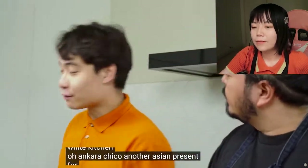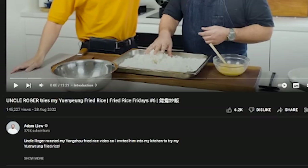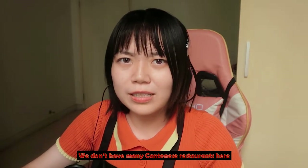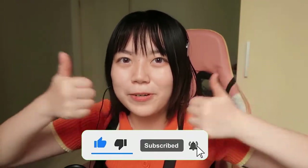Uncle Roger got another Asian present for you — MSG. Hi guys, it's Chiro. Today I'm going to review Uncle Roger tries yuanyang fried rice. The yuanyang fried rice is kind of a Hong Kong thing, but I'm not very familiar with it because I live far from the sea. I've honestly never tried yuanyang fried rice, so let's see what will happen. Don't forget to give a like or subscribe if you want.